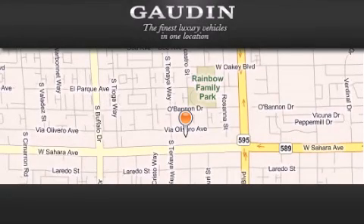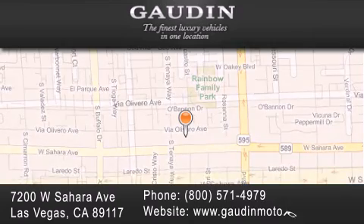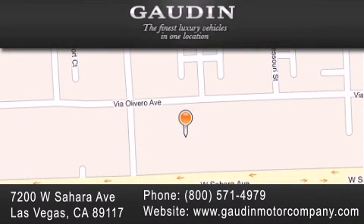Gowden Motor Company is located at 7200 West Sahara Avenue in Las Vegas. Our goal is to exceed all of your expectations to ensure that you'll return for future visits.